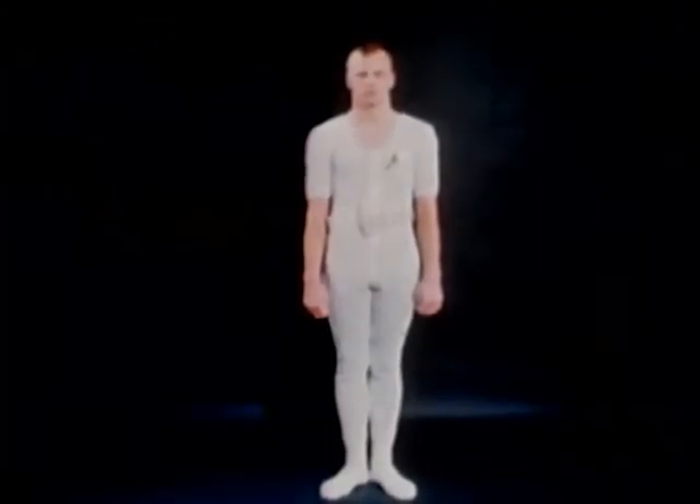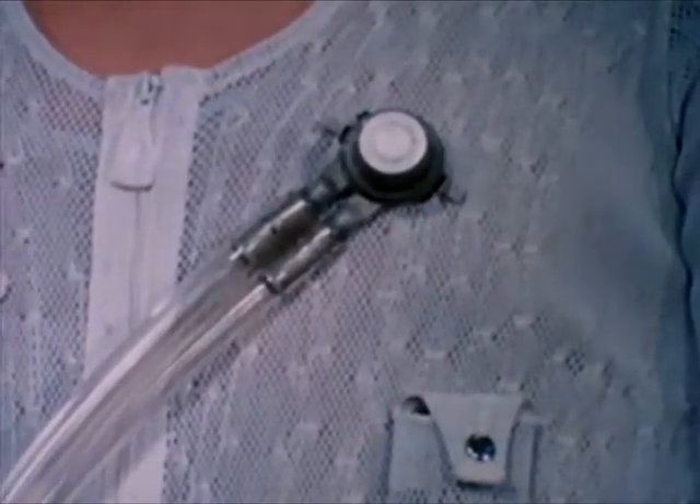Prior to commencing extravehicular activity, a crew member will remove his constant wear garment and don the liquid-cooled undergarment. The cooling garment will be worn under the pressure garment to carry off the astronaut's metabolic heat.